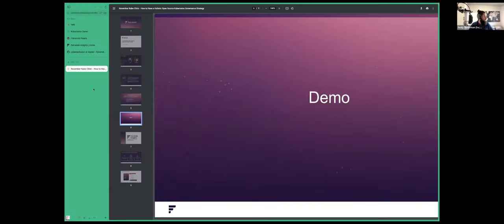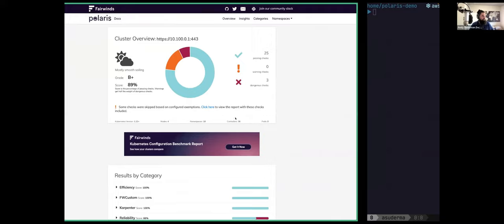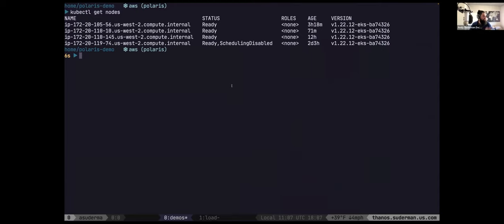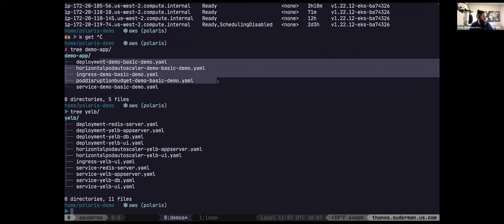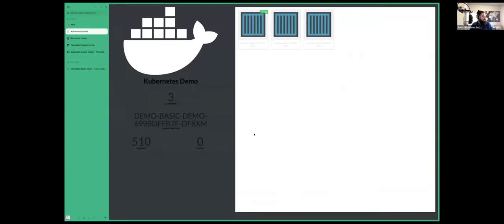I'm going to get these slides out of the way. So let's talk about the setup here. I have a Kubernetes cluster — if I kubectl get nodes, Stevie and I will be using the same cluster today from different perspectives with different tools. We have two demo applications running here: a relatively simple application that runs a single deployment with an ingress and a horizontal pod autoscaler, and a more complex application with a database, cache, front-end, and back-end — a multi-tiered web app.